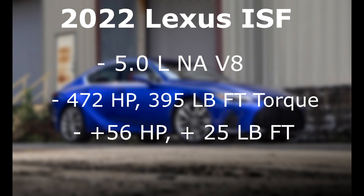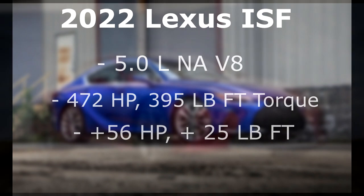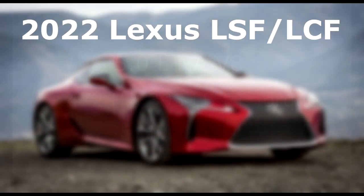As far as the design goes for this vehicle, it's probably going to look pretty similar to the current generation Lexus IS, which was completely refreshed recently. The differences will likely include bigger brakes, different body kits, maybe some side skirts, different bumpers, maybe a small spoiler on the back, a different diffuser, and quad exhaust tips — just like the previous generation Lexus ISF had.